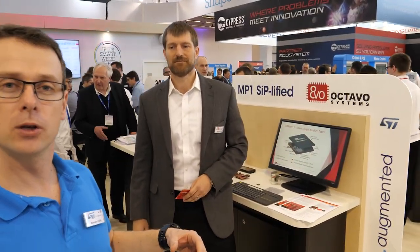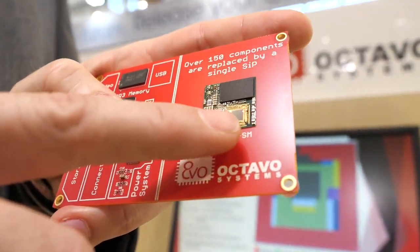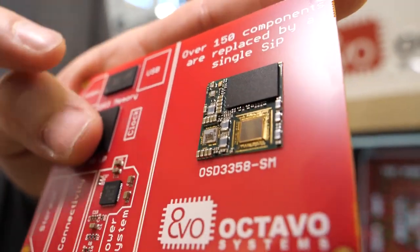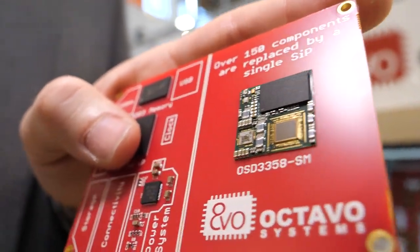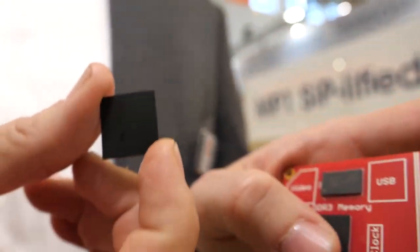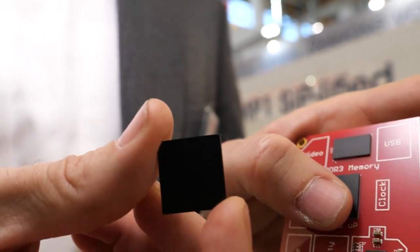Another very interesting solution for customers is a System-in-Package, where you integrate everything into one chip. This is something we have here with Octavo Systems. I'm Greg Sheridan from Octavo Systems, and we're doing a system-in-package around the new MP1. We're taking the MP1 processor, the power management IC, DDR, passives, EEPROM, and all the other components that typically surround the system, and integrating them into a single BGA package that's only 18 millimeters on a side.